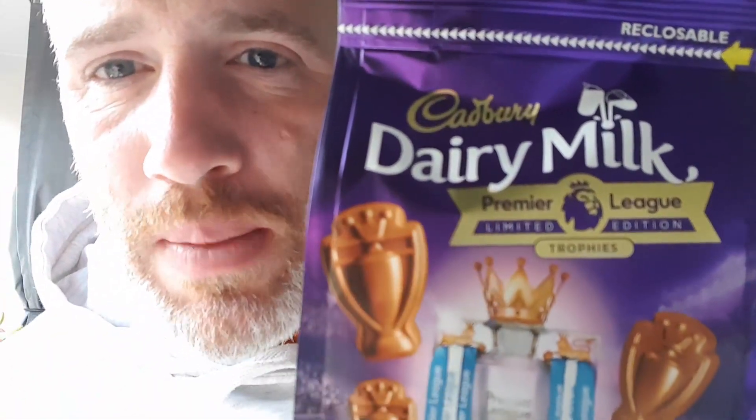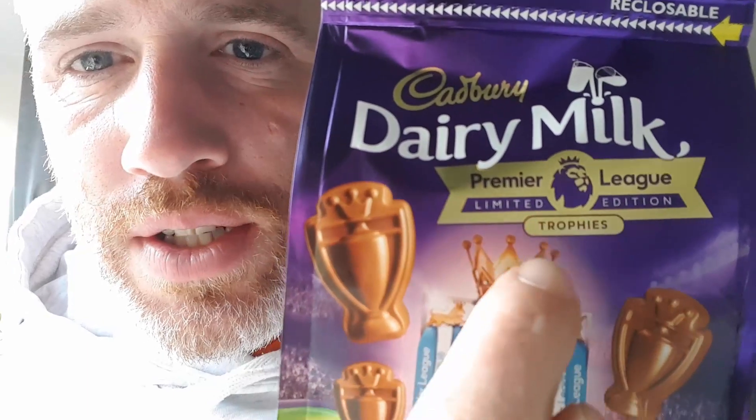Welcome back to another chocolate review. This is the Cadbury double chocolate extraordinary answer — Premier League limited edition trophies.